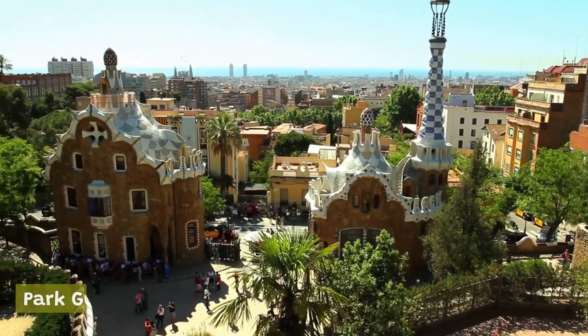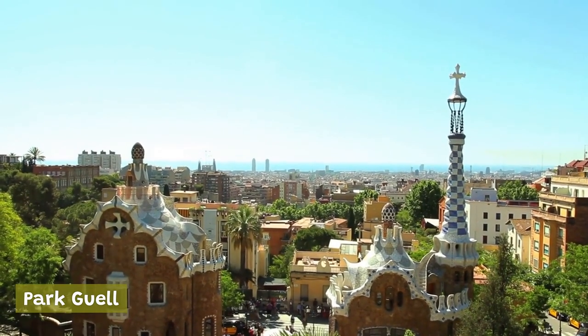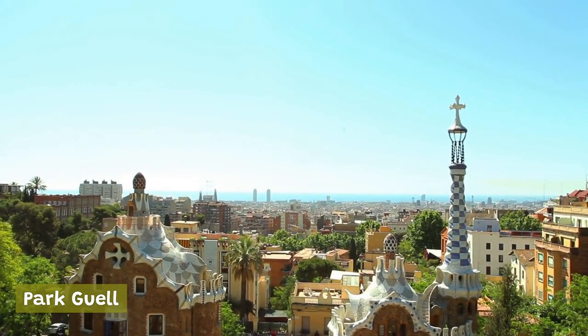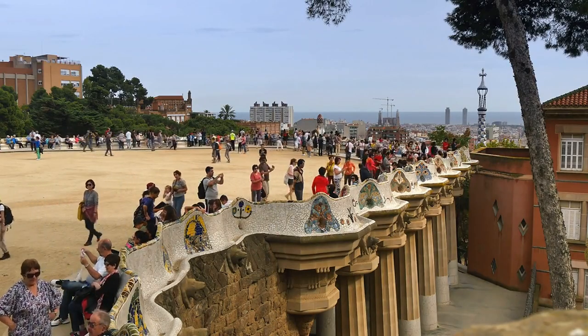Park Güell: another masterpiece designed by Gaudí, Park Güell is a whimsical and surreal park filled with colorful mosaics, unique sculptures, and breathtaking views of the city.